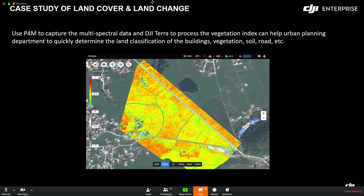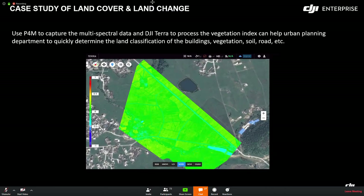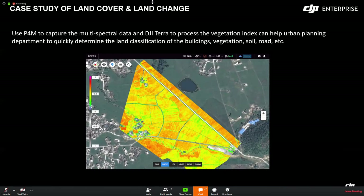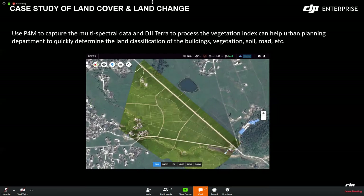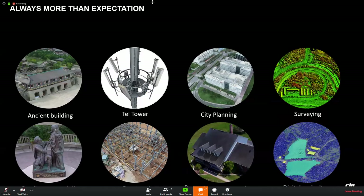This case uses Phantom 4 Multispectral to collect vegetation indicators for use as a reference in urban planning. We can use the indicators to quickly determine land classification — building, vegetation, soil, roads — and engineers can do planning in a short time with high quality. DJI Terra, Phantom 4 RTK, and Phantom 4 Multispectral are excellent tools for many scenarios, and we are always looking to maximize their use.